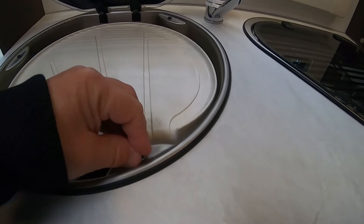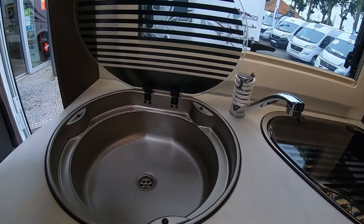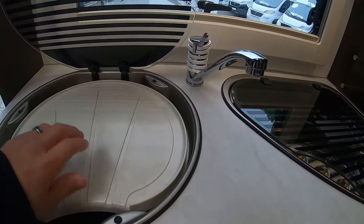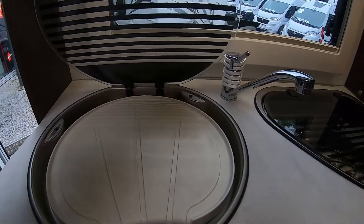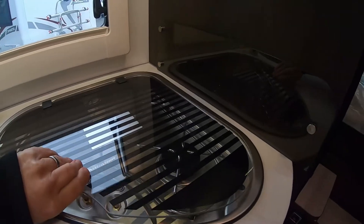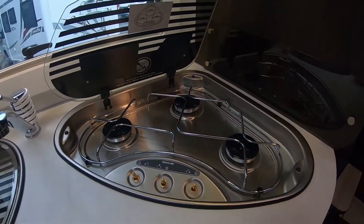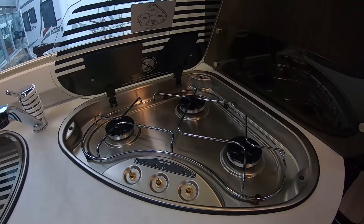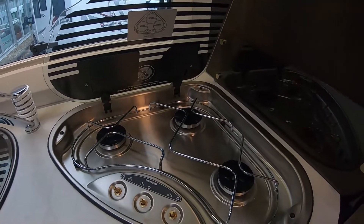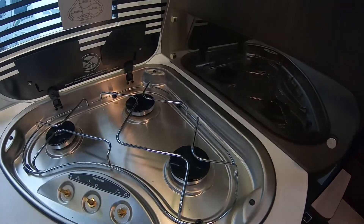L'évier est très bien — j'aime bien l'évier parce que c'est un inox pas brillant, c'est un inox poli. Alors, trois feux gaz, piézzo, c'est automatique sur les boutons. Mais trois feux, dommage. Franchement, c'est pas génial.